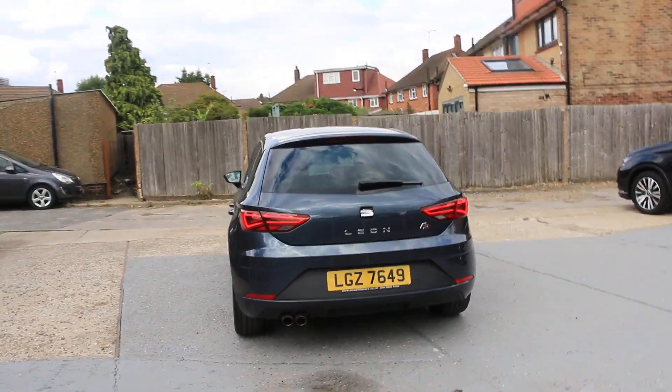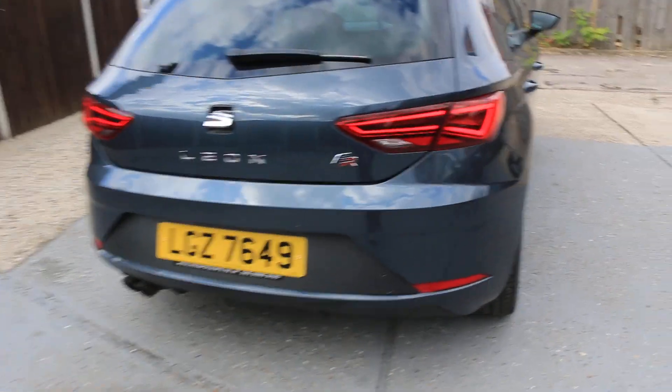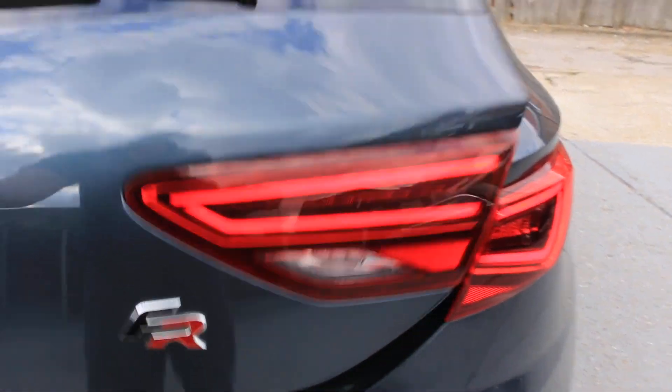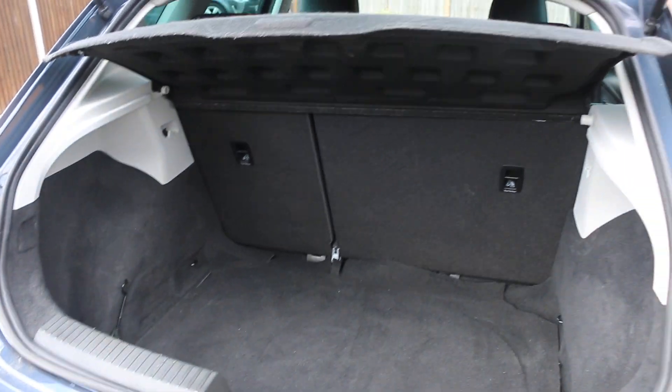Seat Leon FR, rear parking sensors, front and rear sensors, split folding rear seats.